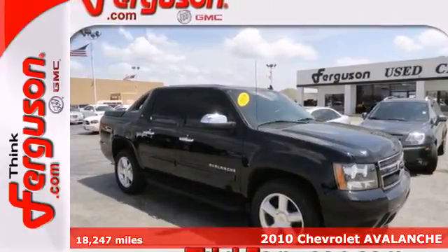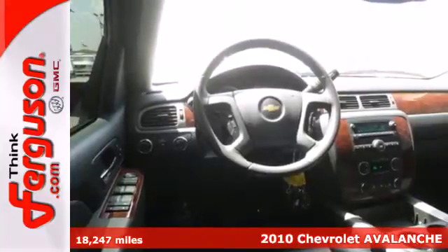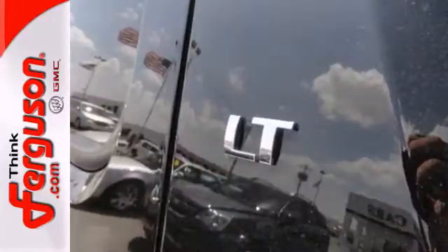Here's a 2010 Chevrolet Avalanche. The Avalanche offers unprecedented refinement for a truck with standard features including dusk-sensing headlights, dual-zone air conditioning, steering wheel audio and cruise controls, and heated mirrors.